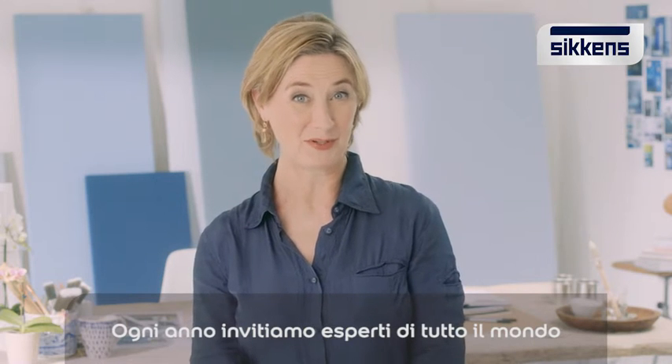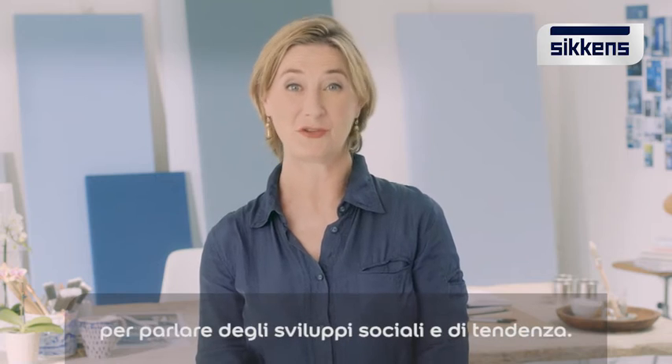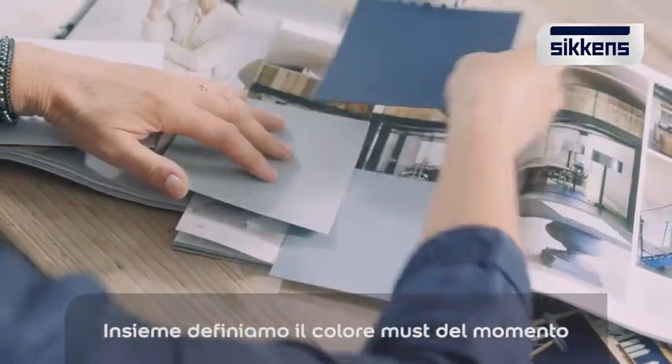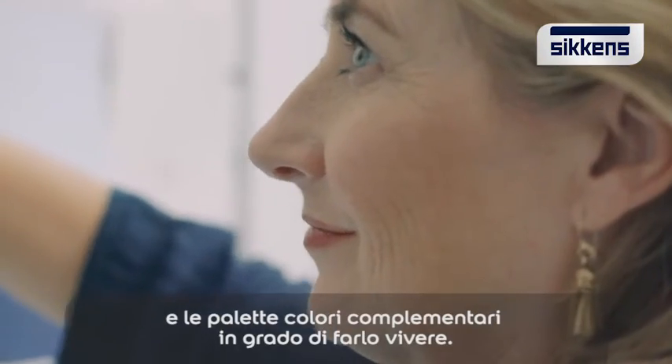Every year we invite design experts from around the world to discuss social and trend developments. Together we define the must-have paint color of the moment and the complementary palette that will bring it to life.